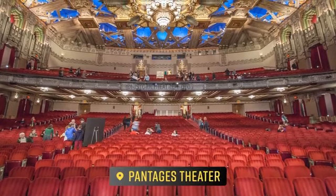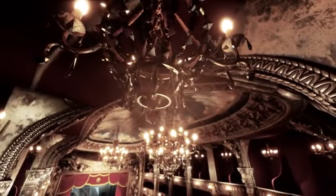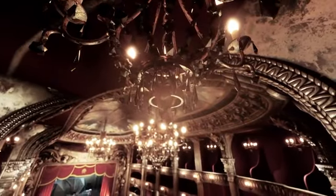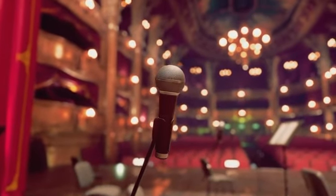The Pantages Theater, known for its captivating architecture, became a prominent venue for Broadway shows and live performances. Its grand staircase, intricate moldings, and crystal chandeliers added to the allure and glamour of Hollywood and theater.